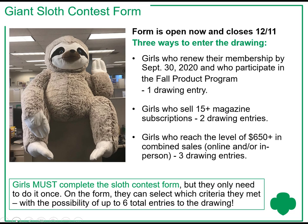The second contest is a drawing for the giant sloth. That form is also open and it closes on December 11th. It's best for girls to complete that contest form at the end of the program because there are three different ways to earn entries into the drawing. Girls who renew their membership by September 30th, 2020, and who participate in the Fall Product Program will get one drawing entry. Girls who sell 15 or more magazine subscriptions get two drawing entries. And girls who reach the level of $650 or more in combined sales, online and/or in person, will get three drawing entries, with the possibility of getting up to six total entries. Girls must complete the sloth contest form, but they only need to do it once, selecting which criteria they met. Keep that December 11th date in mind and be sure to fill out the form.